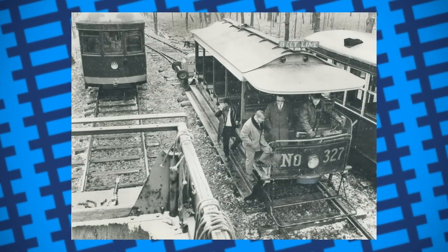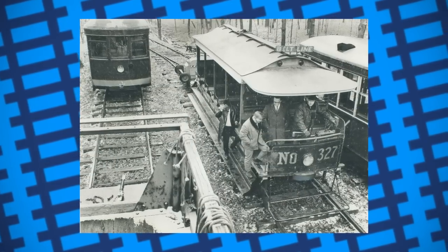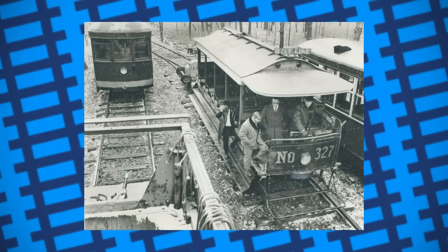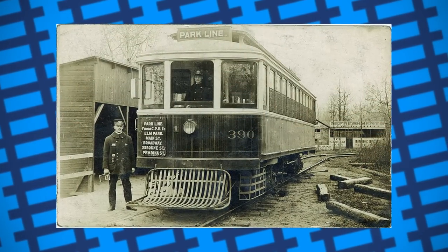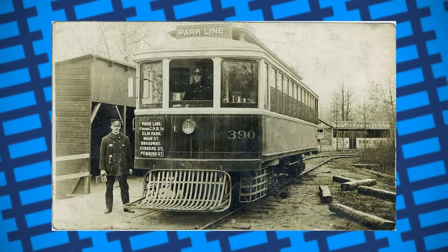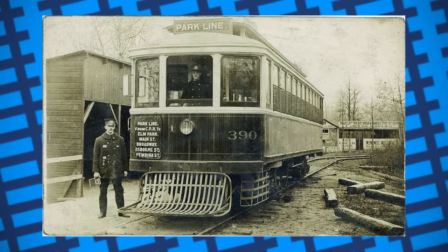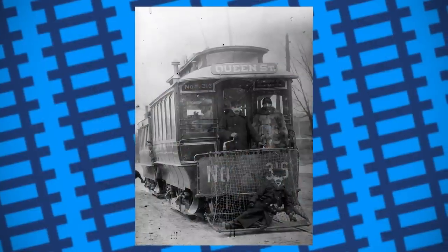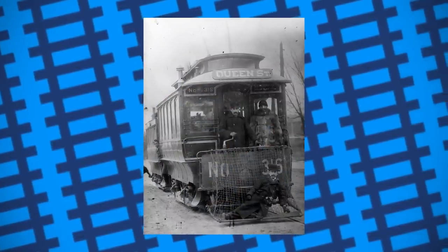Also, many trams had protruding couplers, meaning there was a good chance that if you fell onto one of these platforms, you'd likely end up banging your head against said coupler. Some cars were fitted with a vertical frame as well to help protect people from such an injury. A more pedestrian-friendly version of this design came in the form of basket-type fenders, which were similar in design but also featured a net fitted across the frame to help cushion the impact.